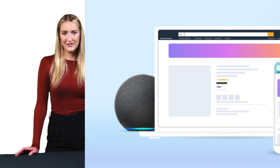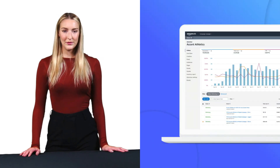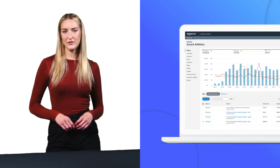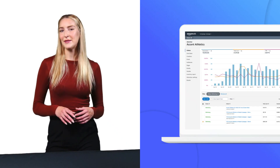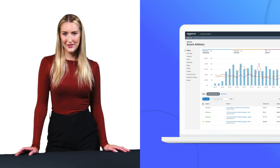Remember, AMC isn't just another analytics platform. It's a comprehensive solution that can help you understand your customers better, optimize your advertising spend, and drive better results across all your Amazon advertising efforts. Whether you're a growing brand or an established seller, AMC provides the insights you need to compete effectively in the Amazon marketplace. The future of advertising is data-driven, privacy-focused, and increasingly complex — with AMC, you're well-equipped to navigate this landscape and make informed decisions that drive real business results.